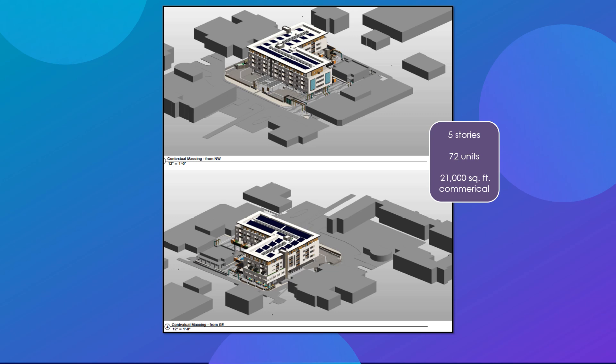Most of the parking will be provided below ground, including the replacement of the existing public parking spaces on site.